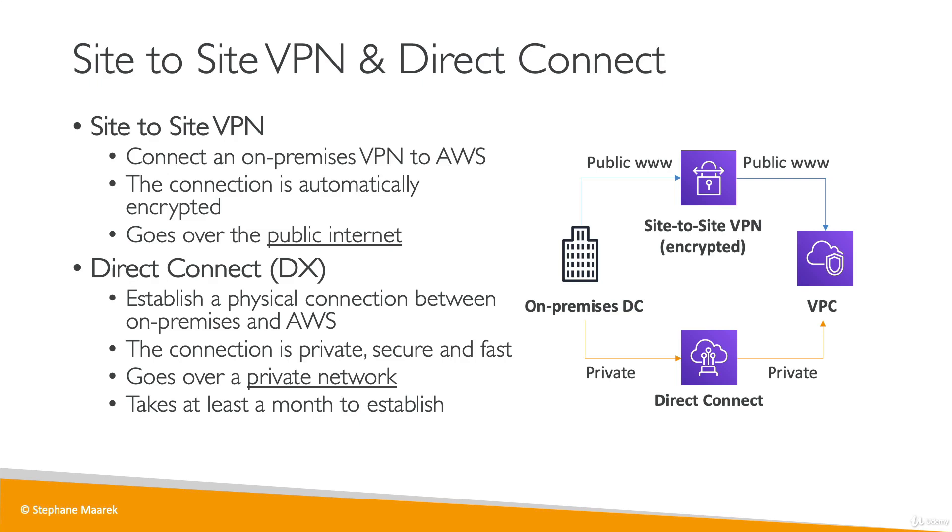From an exam perspective, they will ask you whether to choose a site-to-site VPN or Direct Connect to connect between your on-premises data center and AWS. It really depends on two factors: number one, is it going to be private or not? And number two, does it need to be established fast or not? From these pieces of information, you should be able to select either the site-to-site VPN or Direct Connect.